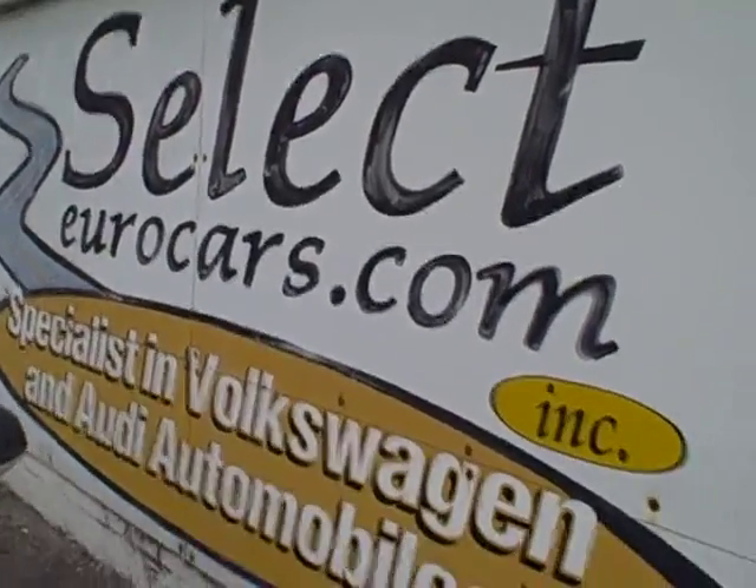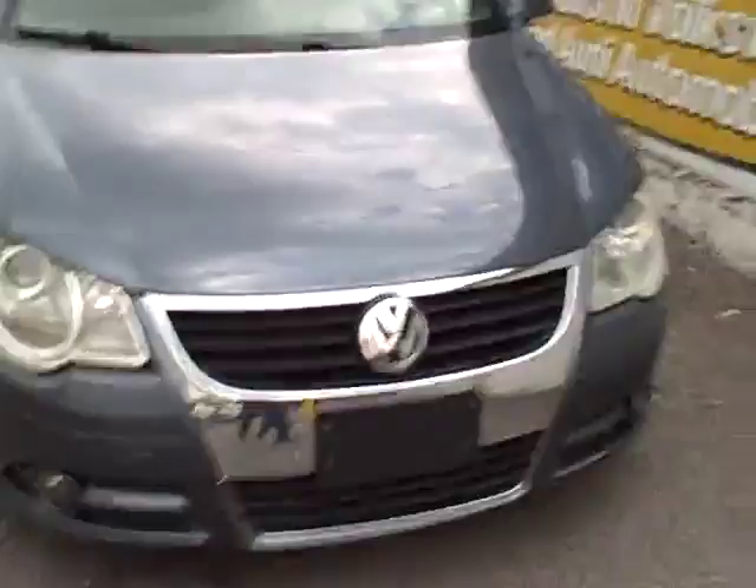We're here to work with you 7 days a week at Select Eurocars. Come and enjoy. Please.